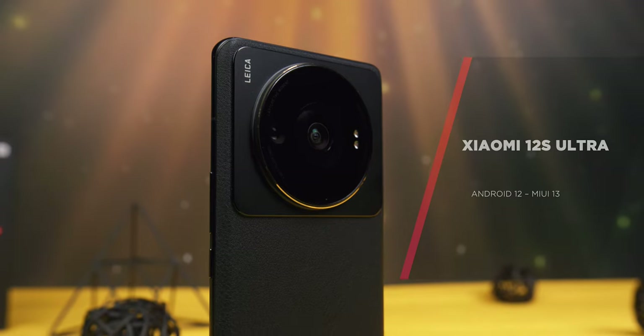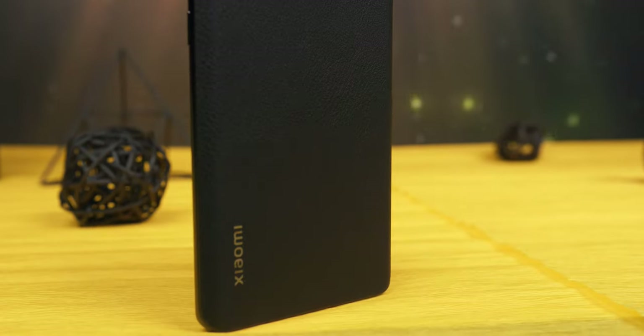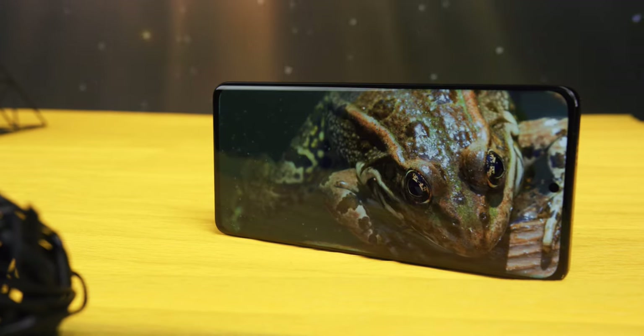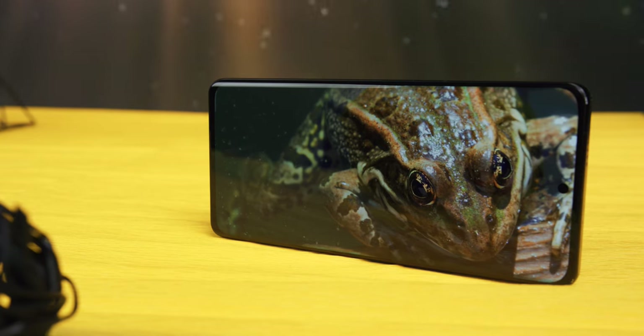Large sensor aside, the Xiaomi 12S Ultra is a very interesting phone. It comes with everything you would expect from a modern flagship: the latest chipset, the best screen, plenty of RAM and storage, premium design, five camera sensors, fast charging, eco leather back, and water and dust resistance. Already sounds like a great package, but there is more.